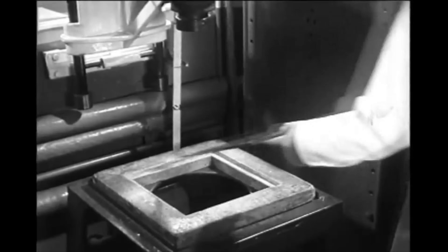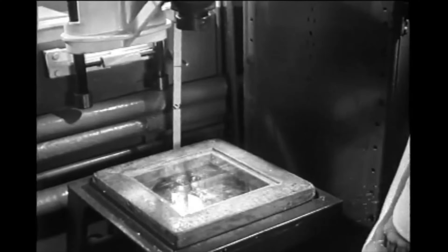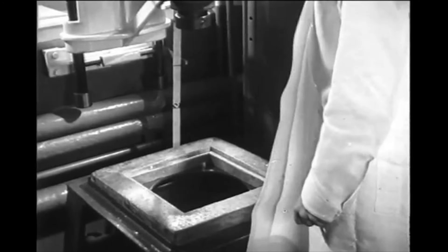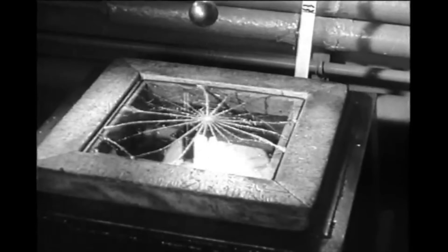A sun arc machine subjects the glass samples to the equivalent of months of tropical sunlight. Most significant of all is the falling ball test: a half-pound steel ball dropped from a height of two feet completely shatters heavy plate glass, but the same ball dropped on Ford safety glass from a height of 16 feet on the same test machine only cracks the layers of glass and does not break through.